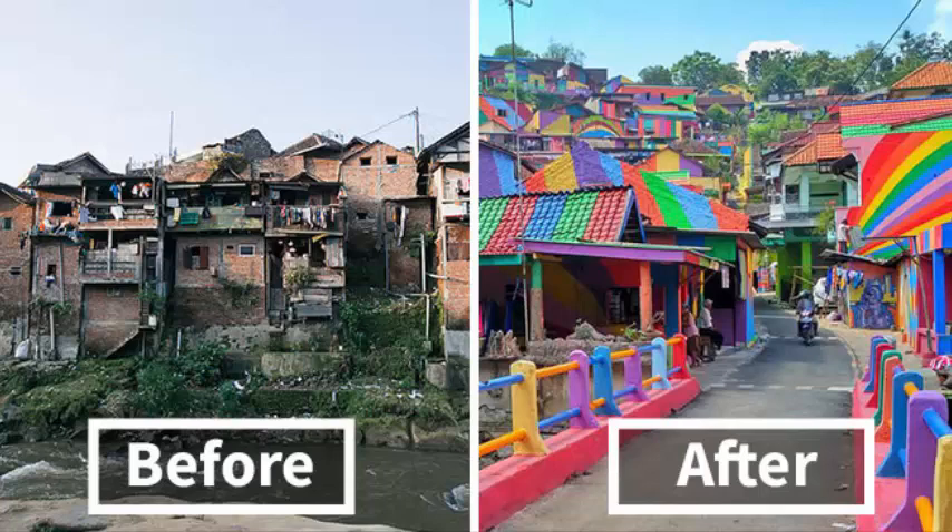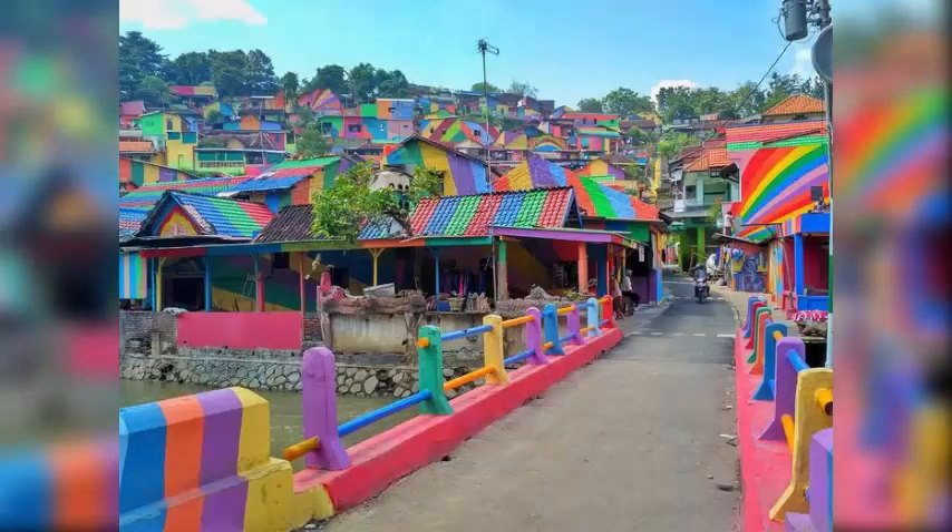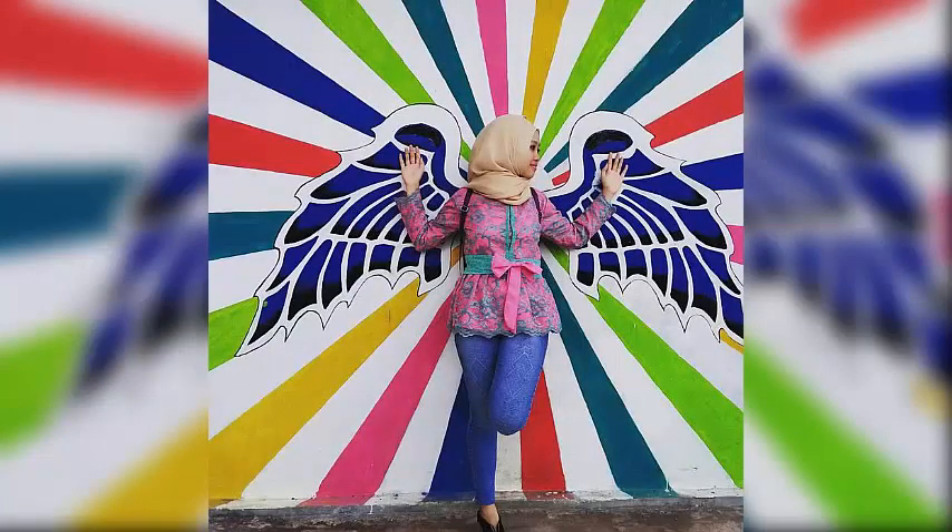Rainbow Village: the Indonesian government invests $22,467 to paint 232 slum houses, and the result is amazing. Why go somewhere over the rainbow when you can just hang out inside of it?